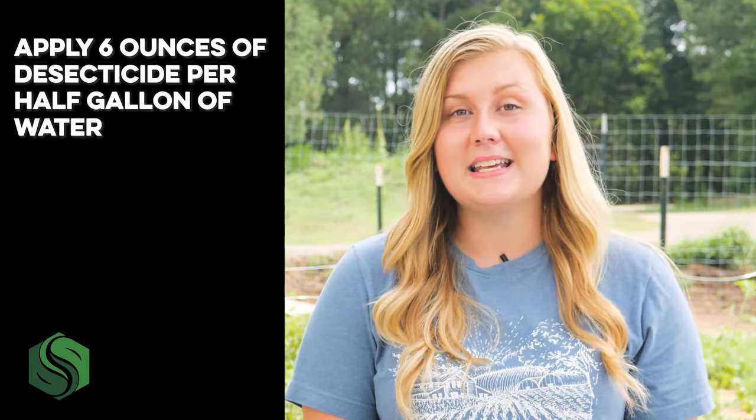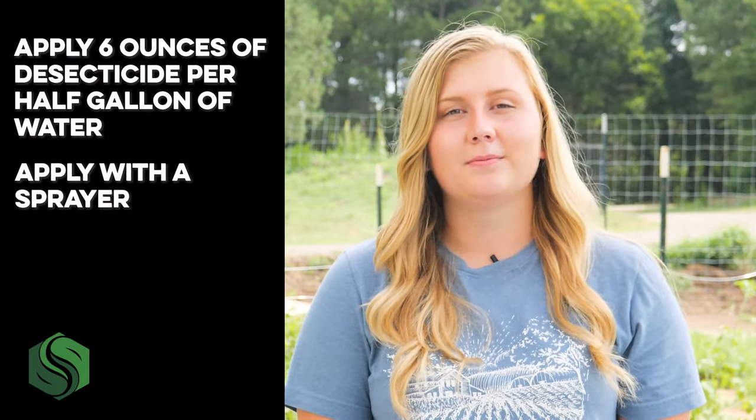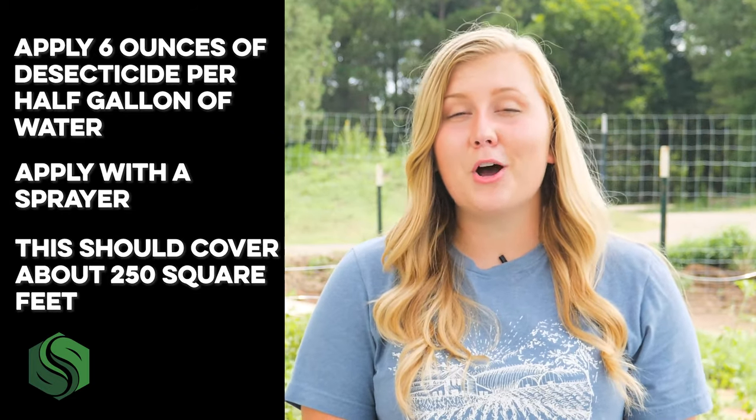To get rid of the bugs, simply apply six ounces of insecticide per half gallon of water and apply with a sprayer. This should cover about 250 square feet. The next instruction is especially important.